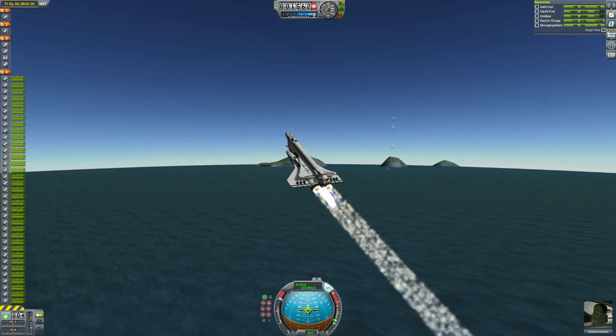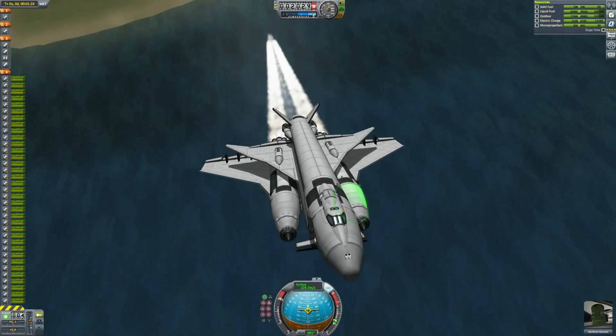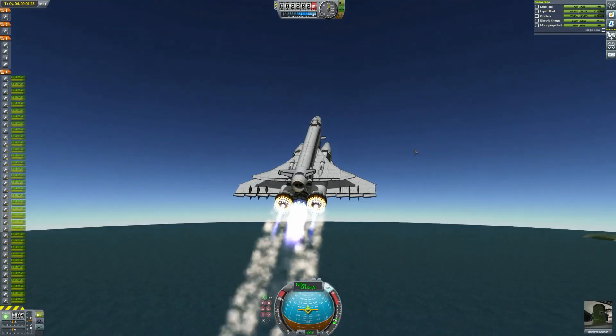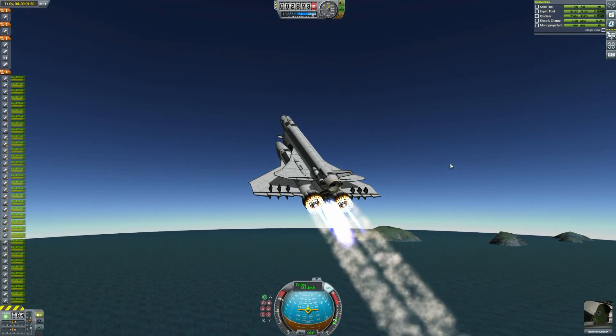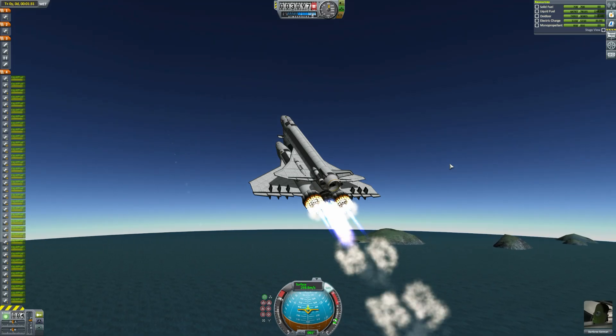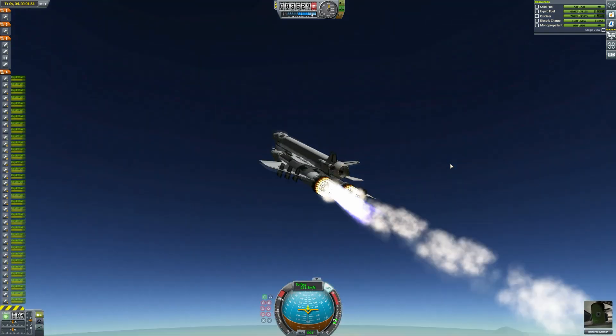This is how I think it's supposed to be flown. It has a very special payload inside that cargo bay which is very part-heavy. This is around 1,000 — actually almost 1,100 parts — so the lag was pretty intense, as you hopefully can't tell too much now.